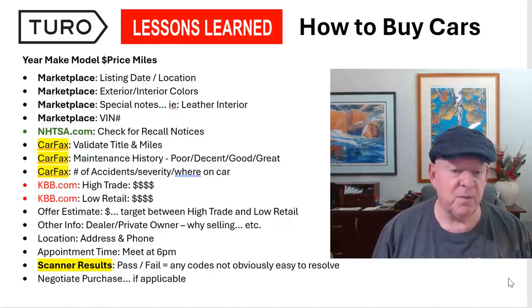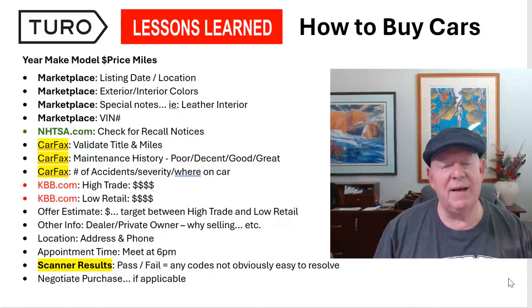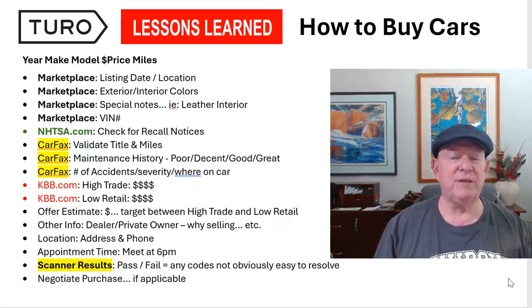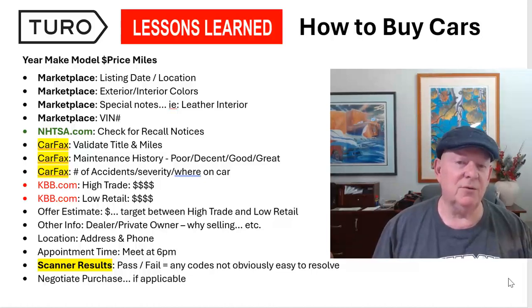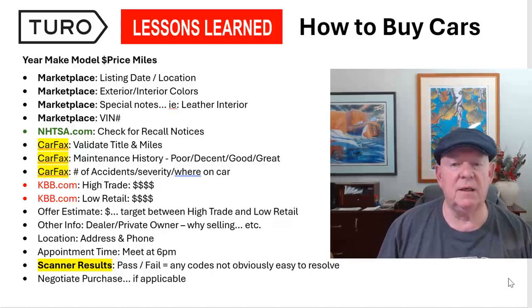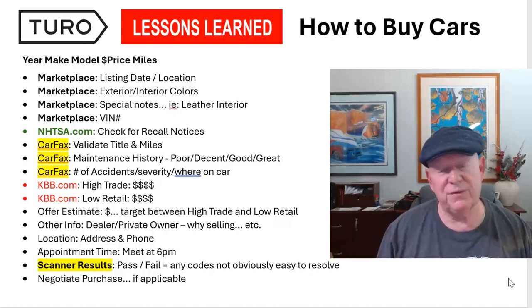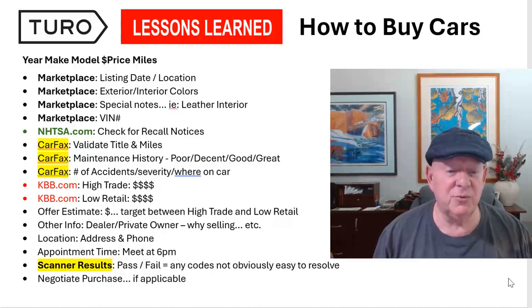Once I have the VIN number, the next thing I do is check for recalls on the NHTSA database. I tend not to even buy cars that have recalls because getting them fixed is just a pain — it takes extra time, and time is money. Unless the car is extremely attractive, if it has a recall, I'm probably not going to go any further.